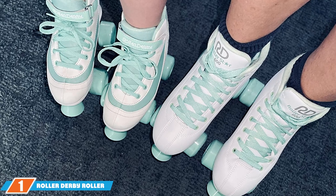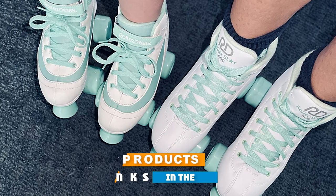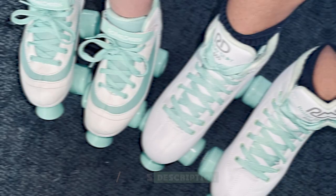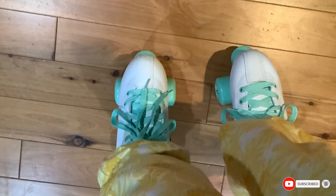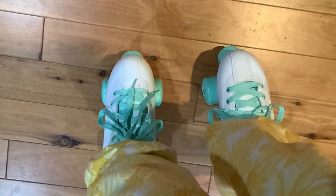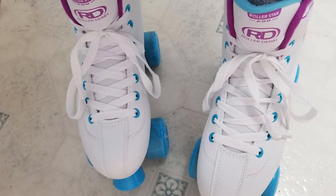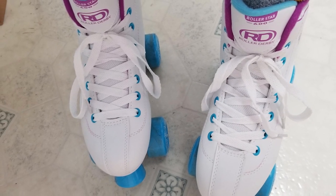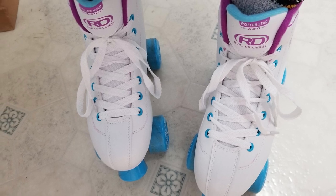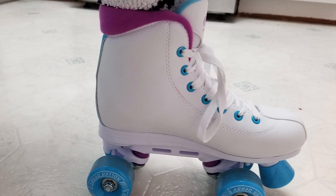At the first position of our list, we have the Roller Derby Roller Star 600. This product is a stellar choice for women who want to hit the rink in style. Featuring a sleek and supportive high-top design, these skates offer excellent ankle support, crucial for both beginners and experienced skaters. The boots are crafted from double synthetic leather, providing both comfort and resilience. What sets the Roller Star 600 apart is its attention to detail in both design and functionality. The skates come equipped with lightweight yet sturdy nylon chassis that ensure smooth rolling.